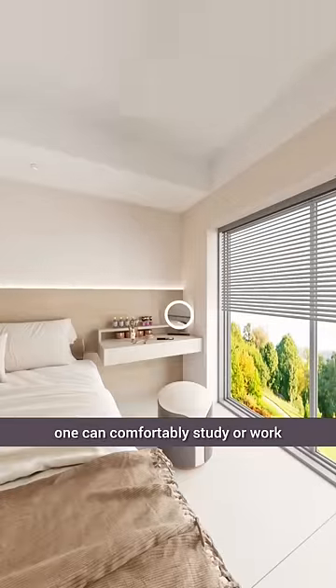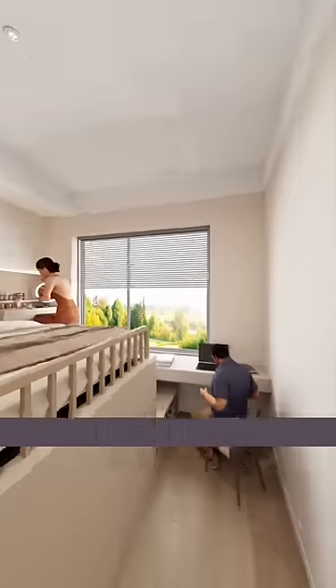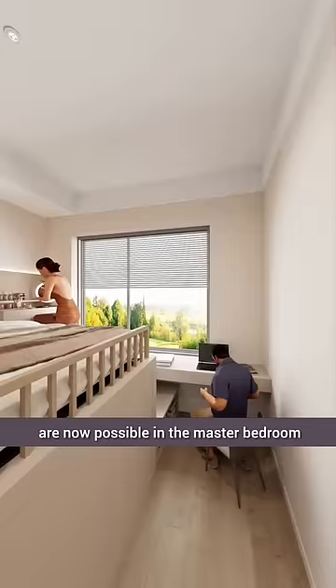Sitting on the suspended steps, one can comfortably study or work. With the addition of the desk, both grooming and office work are now possible in the master bedroom.